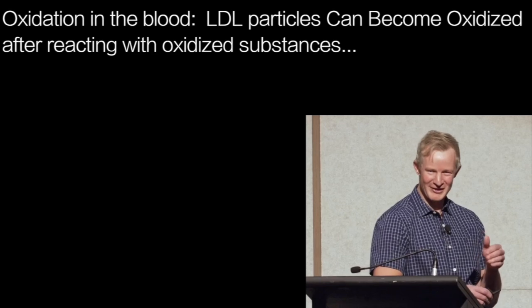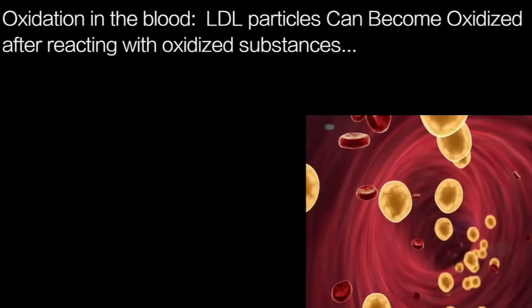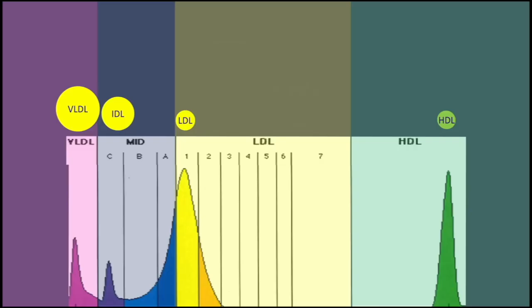People with higher LDL levels on average do live longer, but LDL particles can become oxidised when they react with other oxidised substances. Normally in the blood, there's a single healthy population of LDL in a normal distribution, as shown by a single peak here in yellow in the LDL section. This LDL won't harm you.